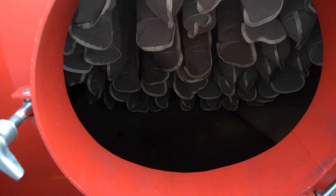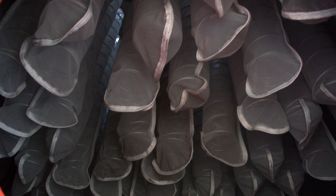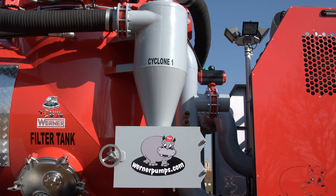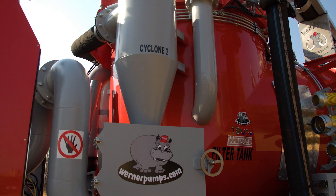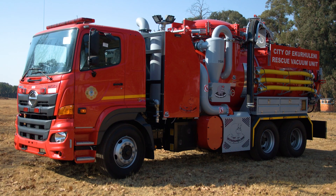Inside are 58 heavy-duty filter socks, each designed to endure harsh conditions and efficiently capture debris and contaminants. A dual-vacuum cyclone system enhances material separation, boosting vacuum efficiency and extending the system's lifespan.